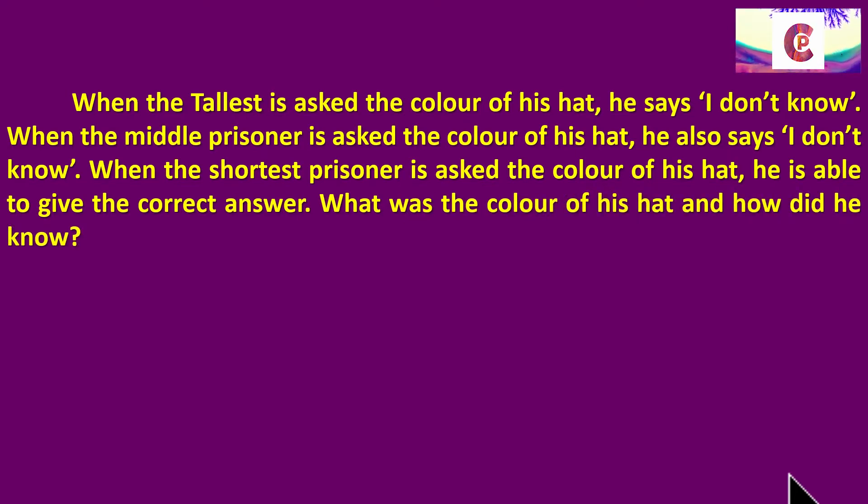What was the color of his hat and how did he know? The tallest is asked first — he says I don't know, because he doesn't want to risk getting it wrong and spending his entire life in prison. The second guy also says I don't know. And the first guy, who has not seen anybody's head, is able to answer the color of his hat correctly. So the question is: what was the color of his hat and how did he figure this out? Pause now, go and work out this problem, and come back after you've solved it or spent sufficient time thinking about it.